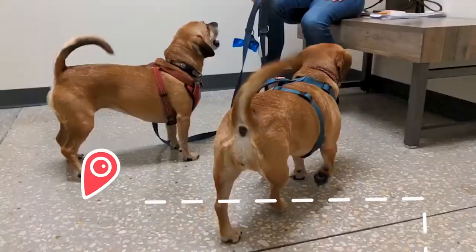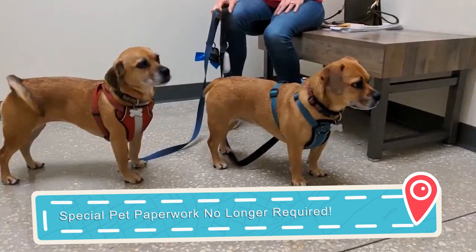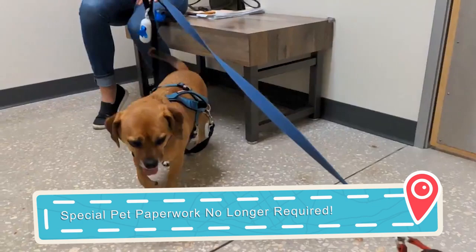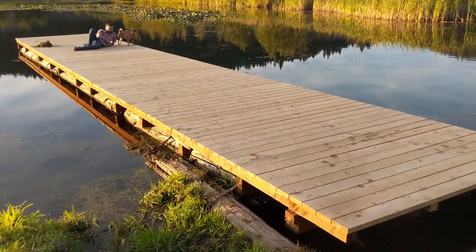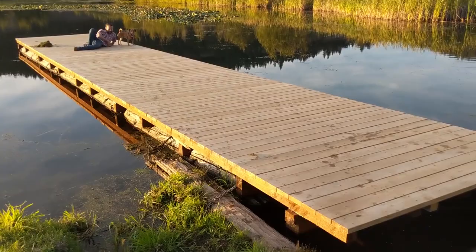The next thing checked off our Mexico planning list is pet immunizations. Up until December of last year, you had to have a specific health certificate for bringing animals into Mexico, but they got rid of that requirement. We just had to make sure they're up to date on all their shots — rabies confirmed, booster shots done — so they have a clean bill of health for life in Mexico. We'll have a link below to the exact section of Mexican rules and regulations, because there's still some confusion since it's such a recent change and some people still ask for paperwork that's no longer required.